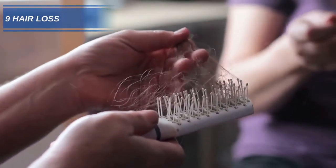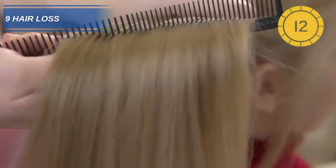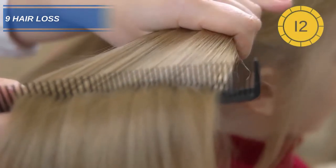Number 9: Hair loss. Thyroid hormones play a major role in the regeneration of hair follicles. A study of 700 people found that the ones with low levels of thyroid hormones suffered with hair loss.